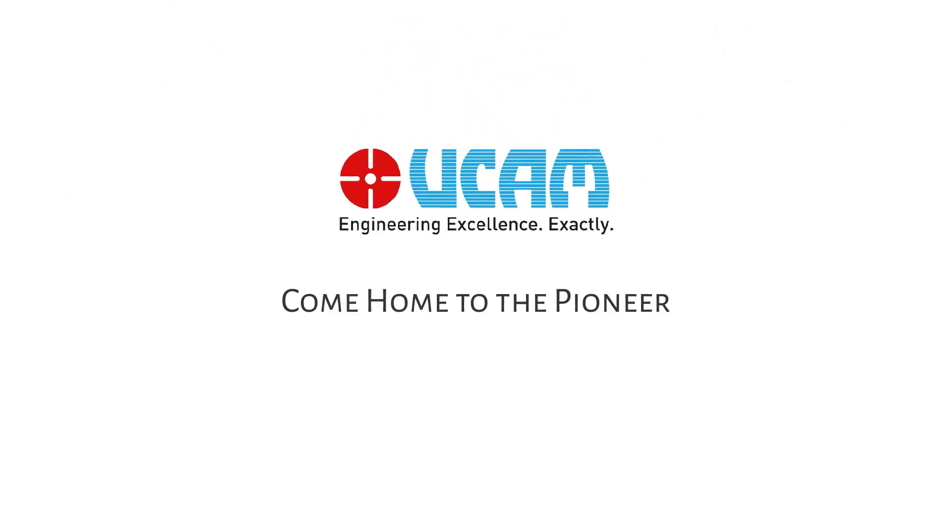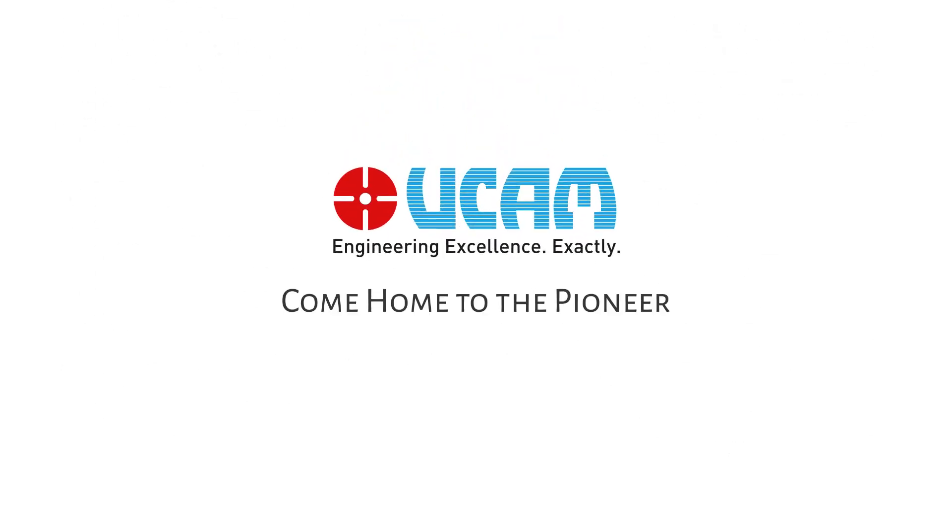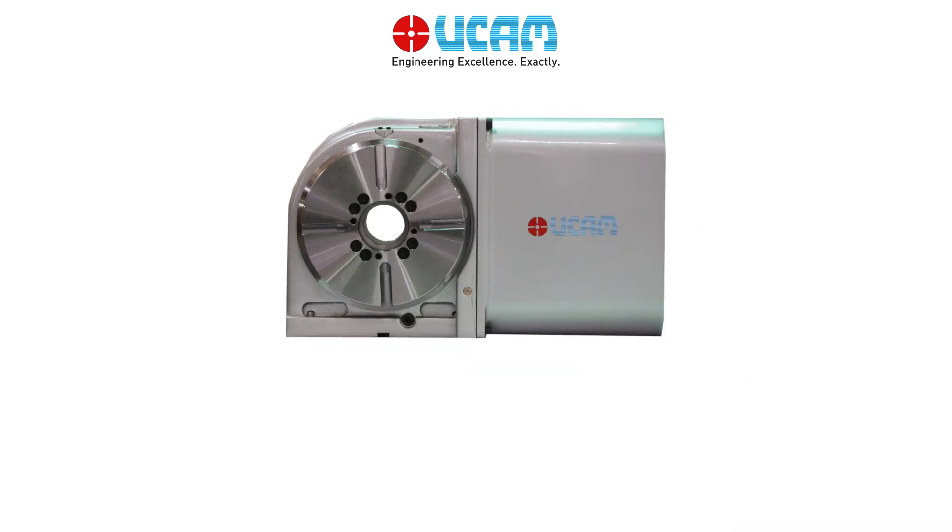Come home to the pioneer in rotary indexing solutions, UCAM. We offer you a wide range of machining solutions.